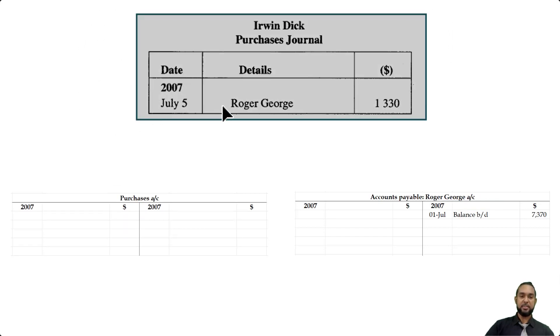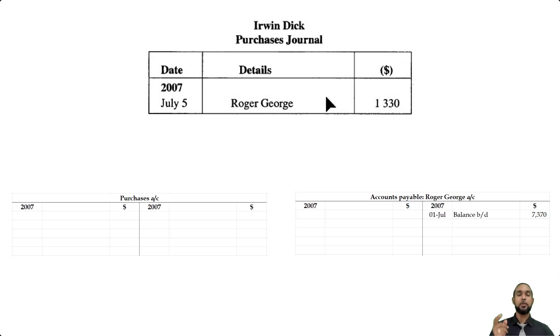In the purchases journal, July the 5th, Roger George 1,330. The purchases journal records credit purchases of stock only, so we bought stock on credit from Roger George for 1,330. We need to open the purchases account — purchases records all purchases of stock regardless of whether cash or credit, and it's an expense. When we incur the expense we debit the expense account, so we enter 1,330 on the debit side of purchases with Roger George as the details. In Roger George's account, we go on the credit side and enter the same amount, 1,330, with purchases as the details.